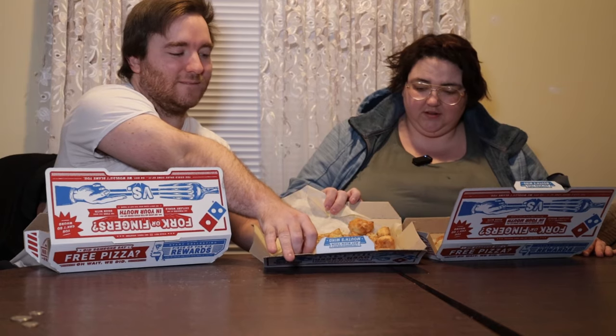Look at what hers looks like, and here's what mine looks like. Hers got a big old thing of pepperoni right there in the middle, and the garlic bites — oh, those look good! We're going to take one bite of each thing so this video is not too long.